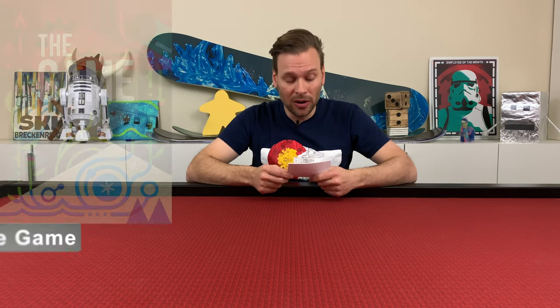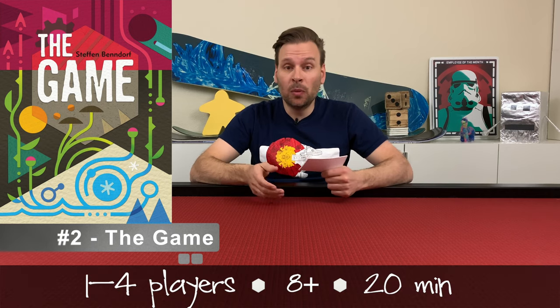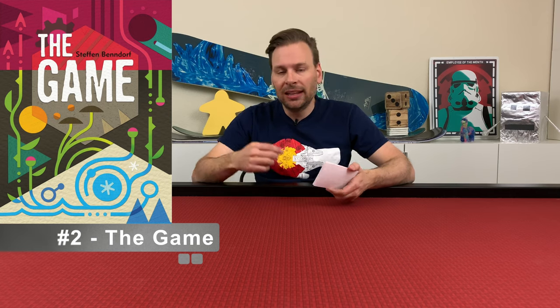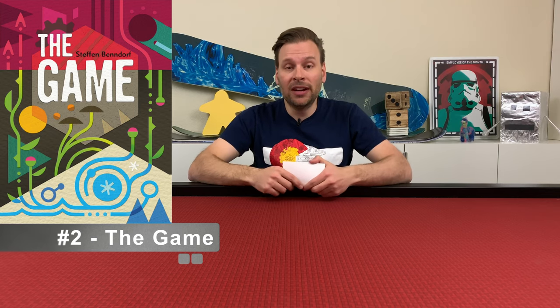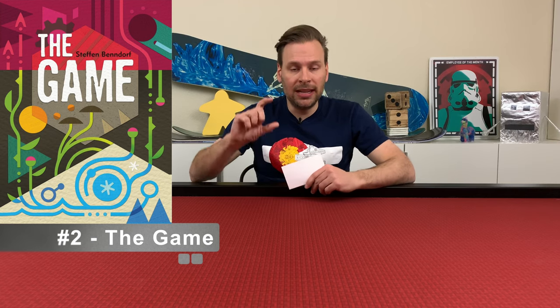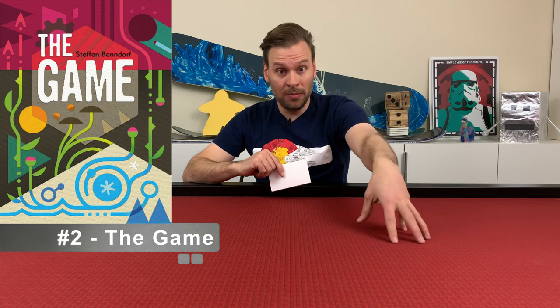Number two in December was The Game. This is a new game we got in December. It's for one to four players, ages eight and up, and plays in 20 minutes. This was a Board Game of the Year nominee in 2015 — it lost to Colt Express and was a runner-up along with Machi Koro. It's by the same makers of The Mind, and it came out before The Mind. In the game, there's a deck of cards from 2 to 99, and then you've got four cards laid out in the middle of the table — two hundreds and two ones.